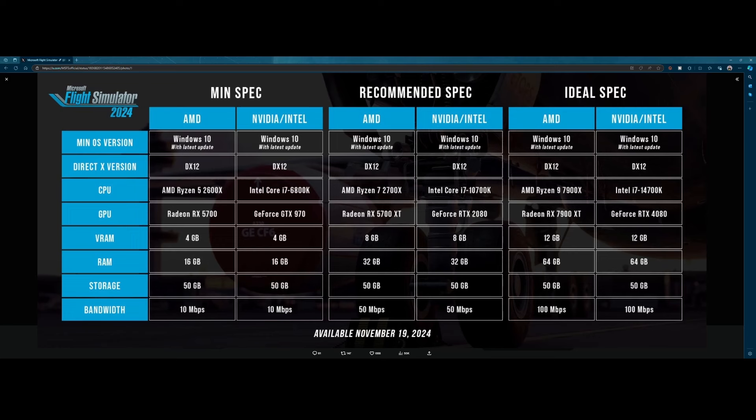There has been a minor change, but don't be too shocked — the only thing they added is the bandwidth. The bandwidth requirement depends on your spec tier: if you have the minimum spec, you need at least 10 megabit internet connection; recommended specs require 50, and the highest tier requires 100.